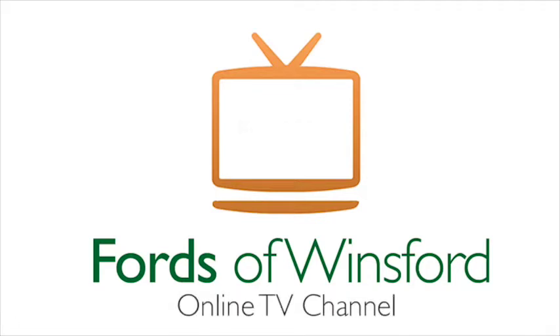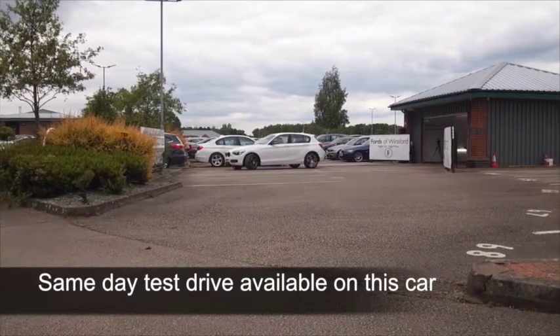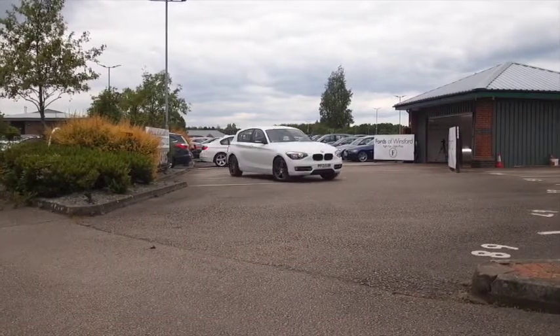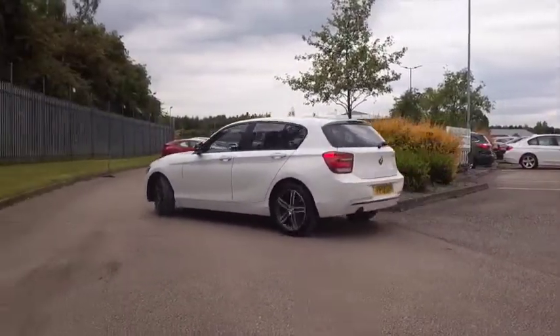Here we have a premium hatchback with beautiful build quality, a BMW 1 Series, the 2-litre petrol, gives you very sprightly performance, 0-60 in under 10 seconds I'd say, and yet sensible running costs — Group 11 insurance generally, and about 46 mpg combined.